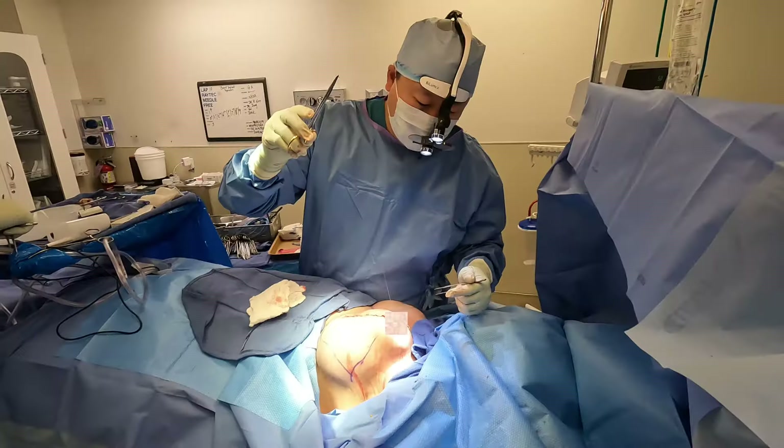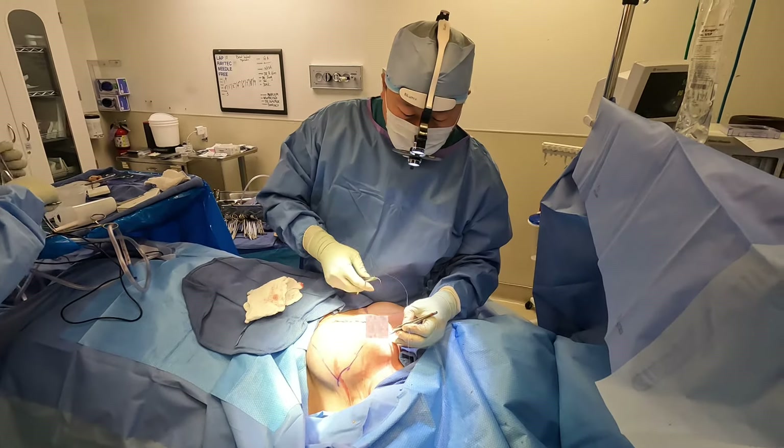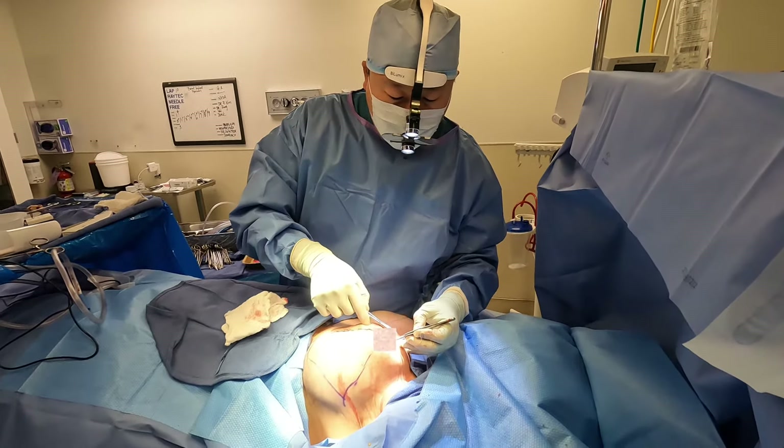The surgical incisions really depend on how much lift you need. We will rely on numerical amounts, as well as what your body needs overall, but this is why the incisions vary mildly.